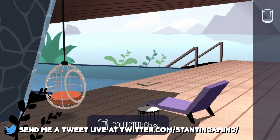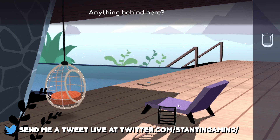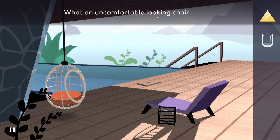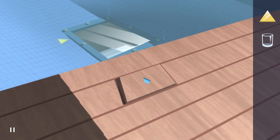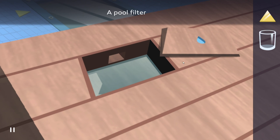Let's see what this does — so we got a glass of water. We got another one of these triangles. What about this? What an uncomfortable looking chair. So we got to grab that somehow. If we interact with this — a pool filter. Can we grab some water out of this? Yes, we can.